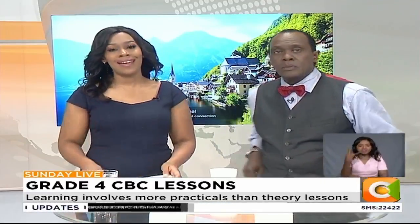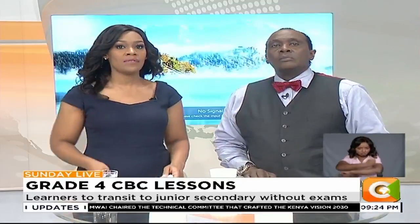All the lessons include physical and health education, mathematics, English, Kiswahili or Kenyan sign language, science and technology, and social studies. Makori Ongechi visited some grade 4 learners and filed this report on just what they are doing in class.